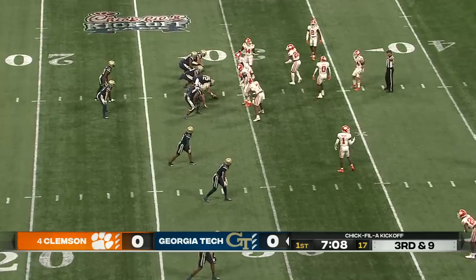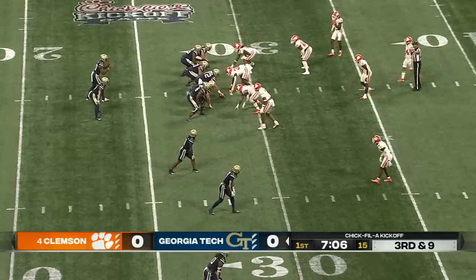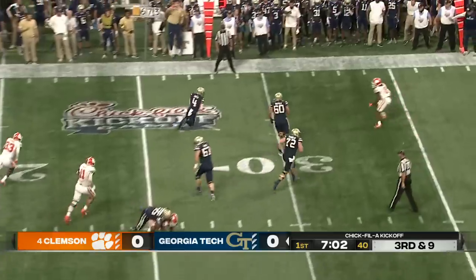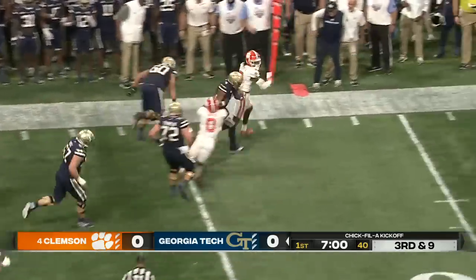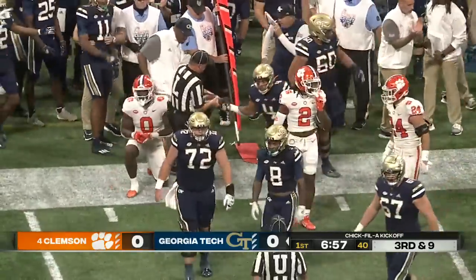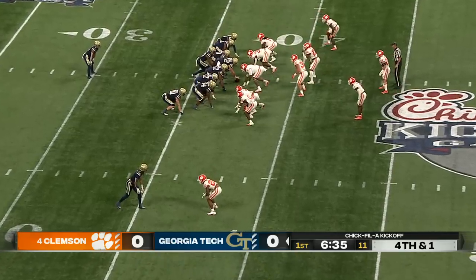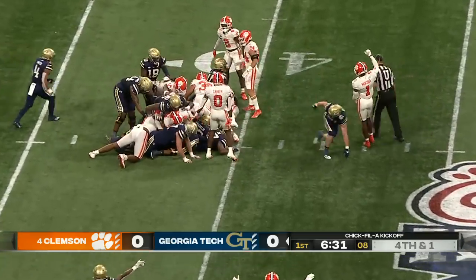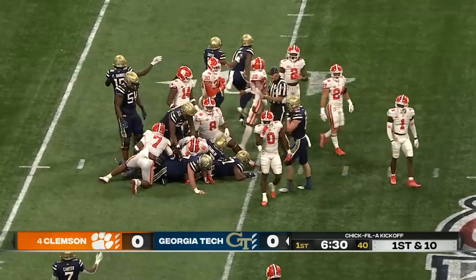Brings some type of pressure to confuse this front for Georgia Tech — it's a young group, a lot of transfers on that O-line. Here's the screen, beautifully set up to Smith, past the 35 and out of bounds, close to the line to gain. They are going for it on fourth down, run the same play, Sims straight ahead, and they get the first down out near the 40.